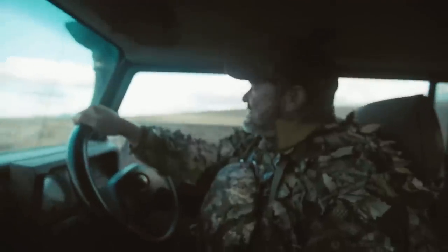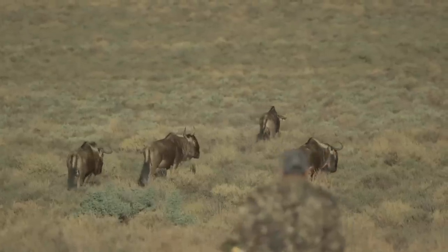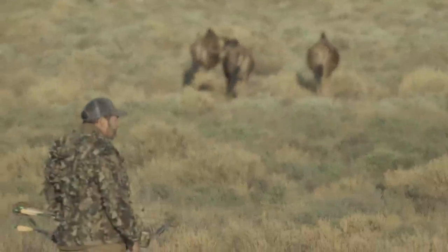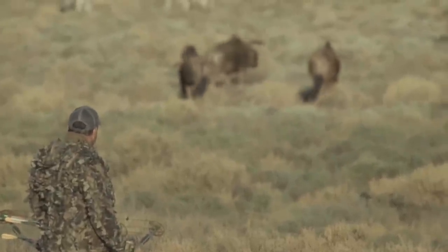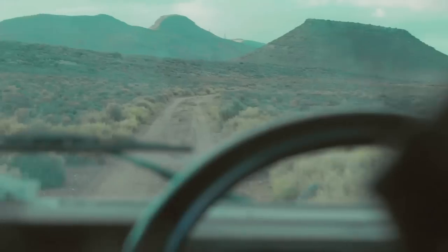On my way back to camp, I spotted those wildebeest again and decided to give it another go. But unfortunately, today's not my day. So that's hunting, guys — Wildebeest 4, Elder 0. Looks like I'm eating beans tonight.